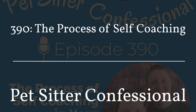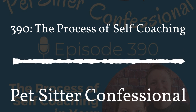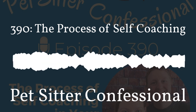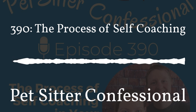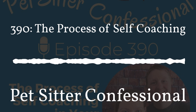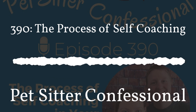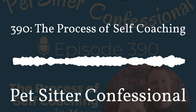Sometimes you need outside people, and it's really even more important to dive deep into yourself and what you need to solve a problem. If you have tips or tricks for how you solve and implement solutions in your business, you can let us know at feedback@petsitterconfessional.com or on Facebook and Instagram at Pet Sitter Confessional. Thank you so much for taking your most valuable asset — your time — and listening today. Thank you also to Pet Sitters Associates and the Florida Pet Services Association for sponsoring today's episode. We'll talk with you next time. Bye!